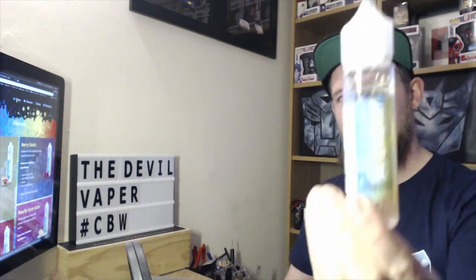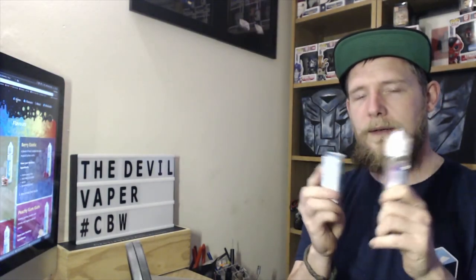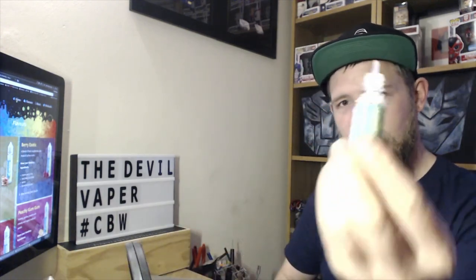They do come in a 60ml bottle, so you've got 50ml of nicotine-free e-liquid. You can purchase your nicotine shot separately — 10ml of 18mg — which will make this around about 3mg in total. But I'm using the 10ml sample bottles for review today.